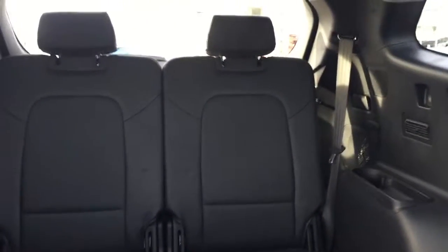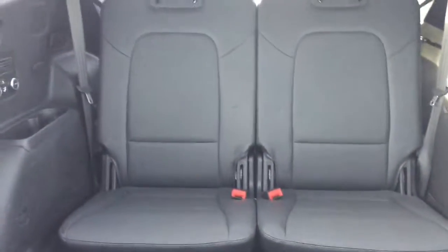There is room for two more in the third row, making the Santa Fe a seven seater. They've also got their own climate control in the back.